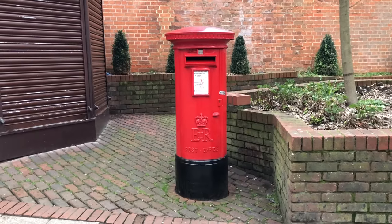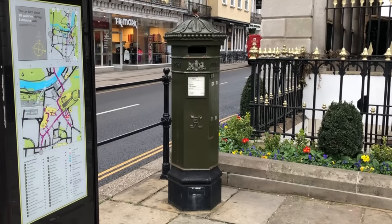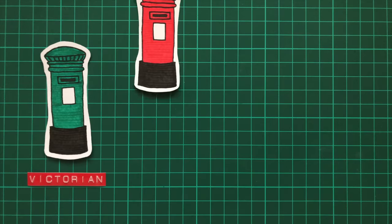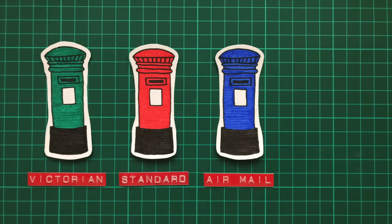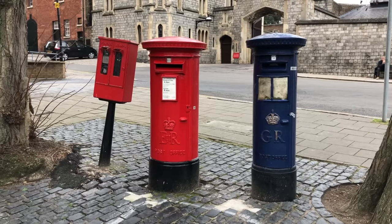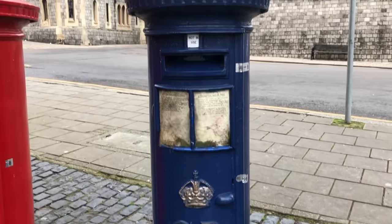But not all of these post boxes are red. When they were first introduced in the 1800s, the UK's post boxes were in fact green, although shortly painted red to help them better stand out. There are even two surviving blue post boxes, used very briefly in the 1930s for airmail — one in Manchester and the other in Windsor.